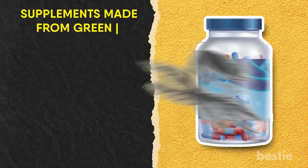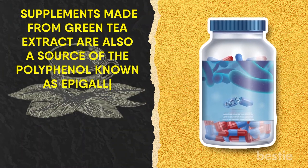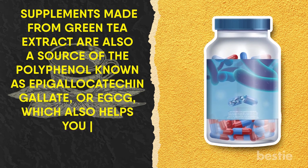Additionally, supplements made from green tea extract are also a source of the polyphenol known as epigallocatechin gallate, or EGCG, which also helps you to increase the rate at which your body burns off fat.